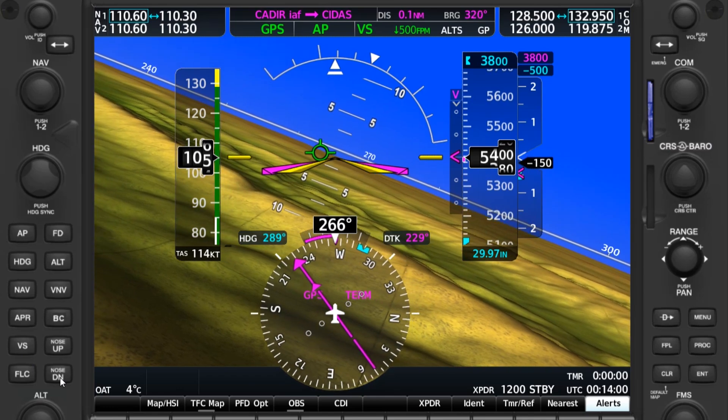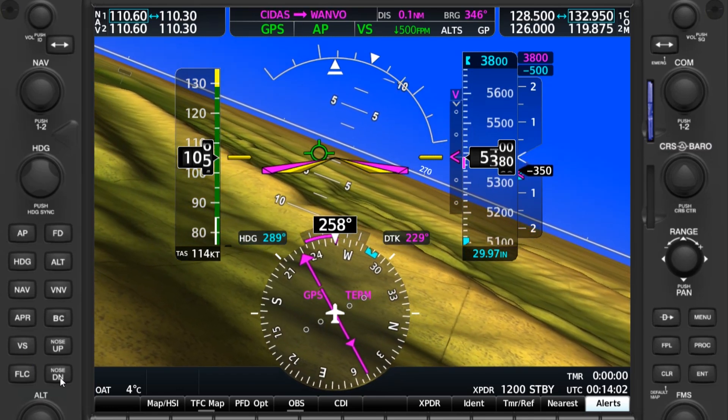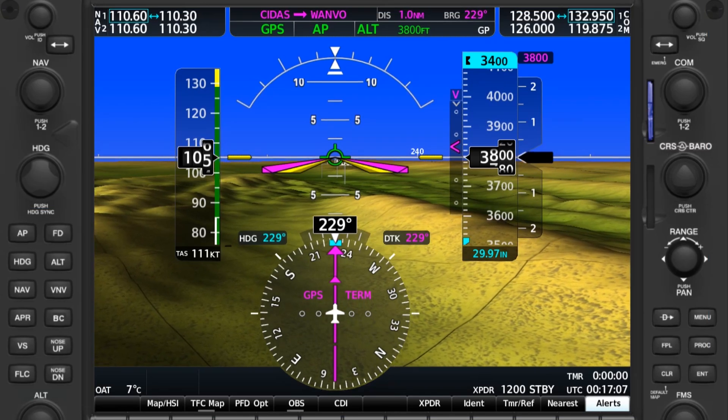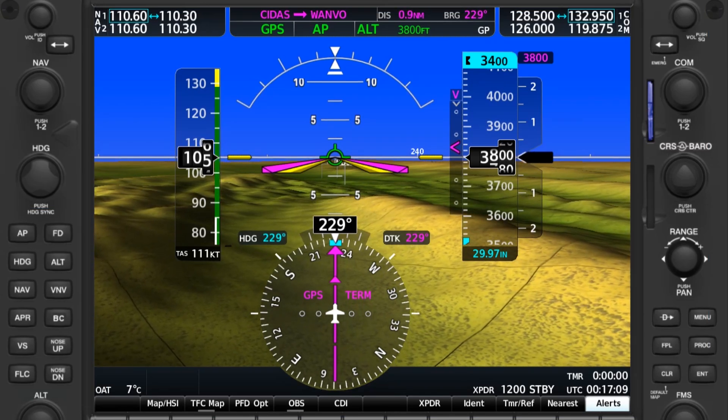We need to descend ourselves down to the step-down of 3,800. We're going down to 3,800 approaching Wanvu. This isn't where glide path intercept happens, though — it happens at 3,400, nearer at Wuvuk. So we still don't see a glide path indicator; the pink V means we're still on vertical track.